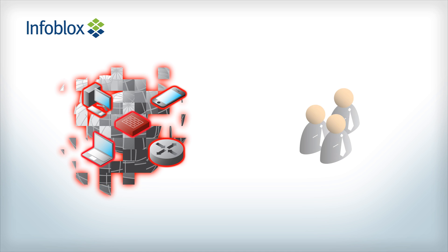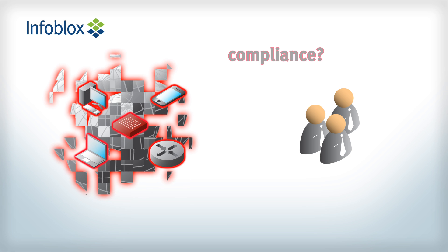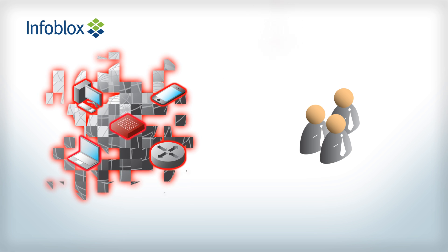Since your staff is likely already overburdened with day-to-day activities, compliance and standardization monitoring often falls off the table until an audit is needed or something breaks.